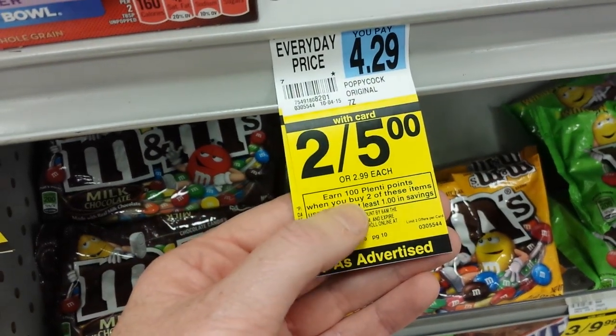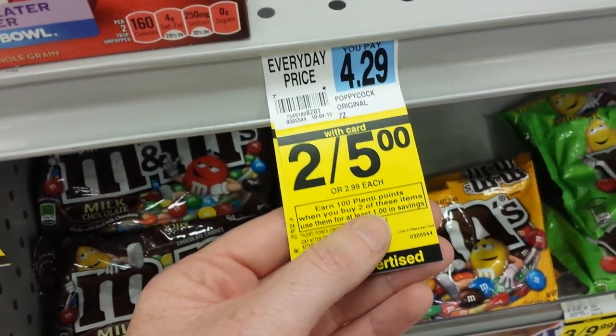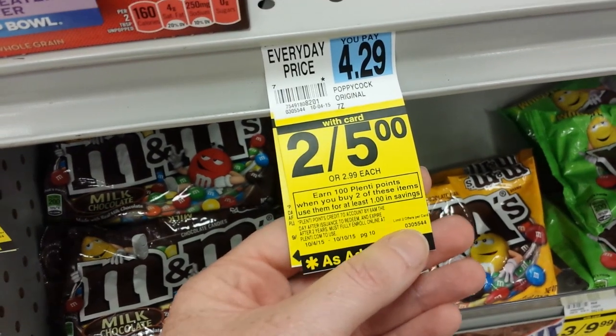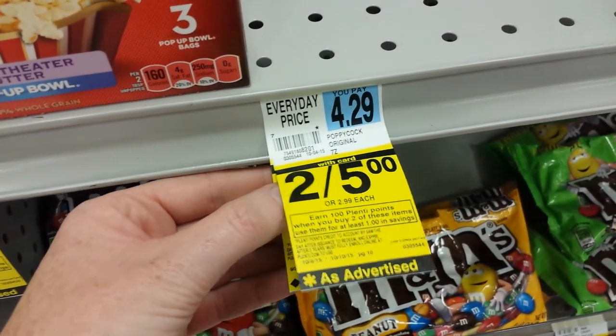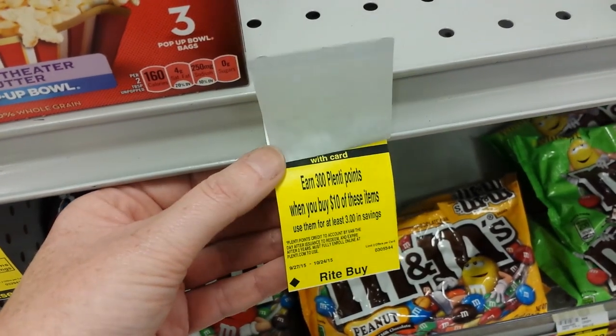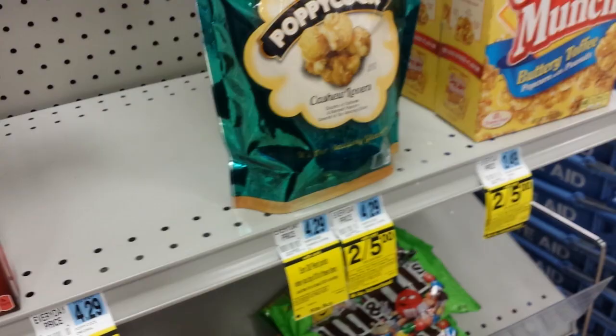And there's a weekly deal: get 100 points when you buy two, with a limit of two on that. So if you bought four of them you'd get 500 points back — that'd be five dollars for four, or $1.25 each. Talk to you later.